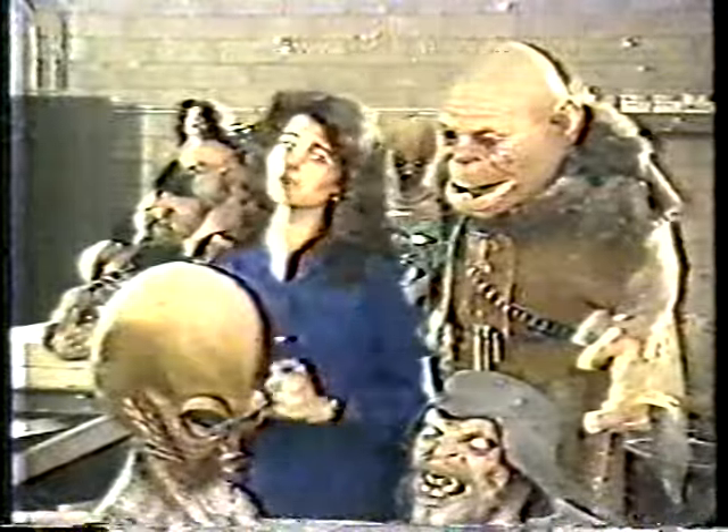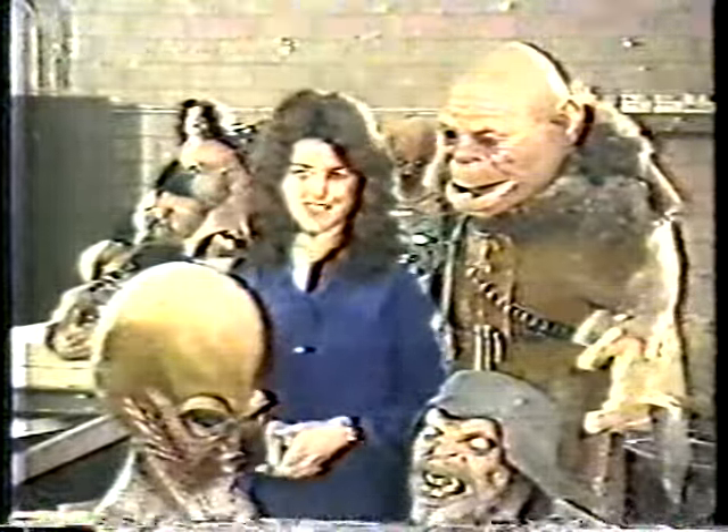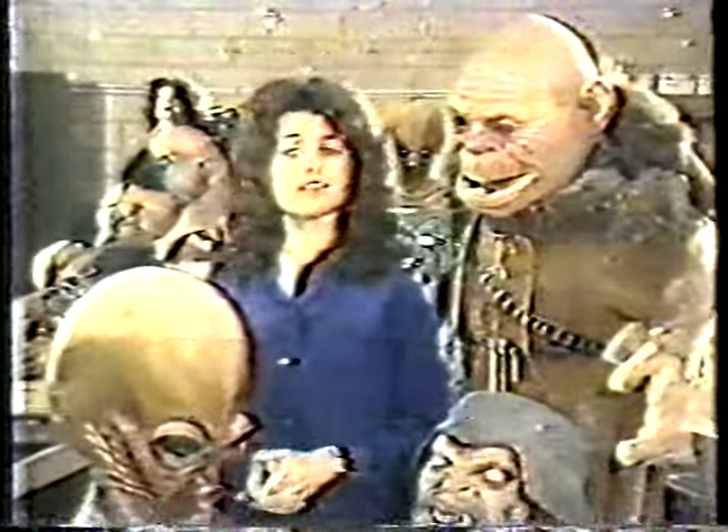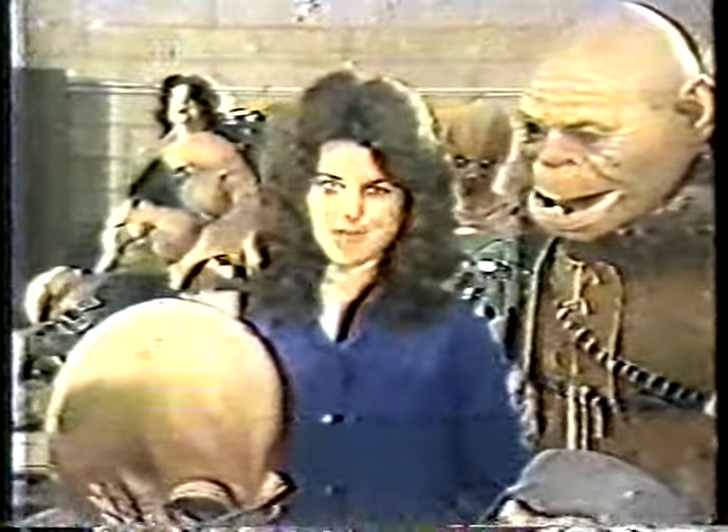If you're sat in a dark movie theater, terrified by some horrible creature on the screen, then it may be of some consolation to you to know that it was probably made in a simple workshop like this. Hi, I'm Maria Shriver, Behind the Scenes in Hollywood, and tonight we're going to see some of these incredible movie monsters and find out how they're made.